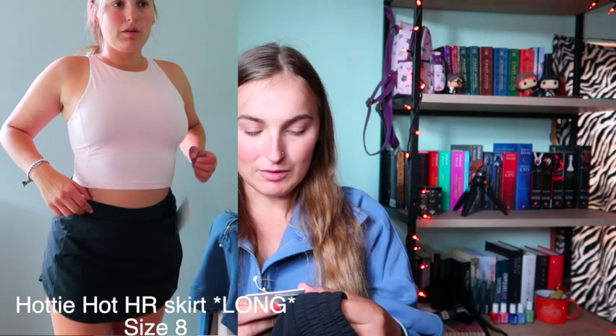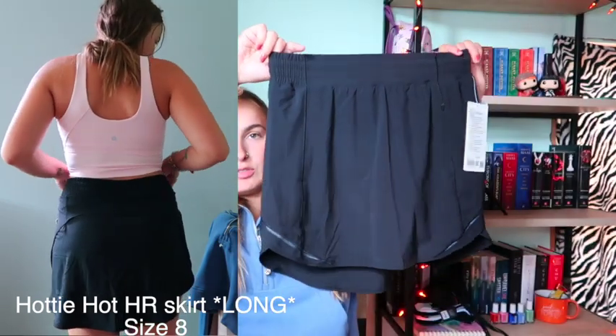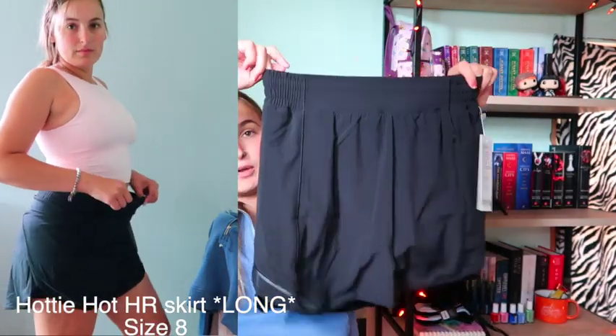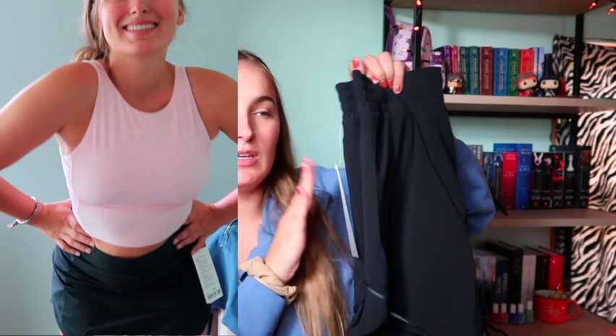This is actually the main reason I ordered — I have two more items, and it's because of this skirt-skort. I'm going to Universal in November and I want one of these. This is the Hotty Hot High Rise Skirt Long in size 8, but it's a little big on me. I'm going to keep the tag on, go to a Lululemon store next weekend, and try on the size 6 to see if I should swap it. The size 8 fits nice but is a little loose, and I really love this skirt and cannot wait to wear it to Universal.